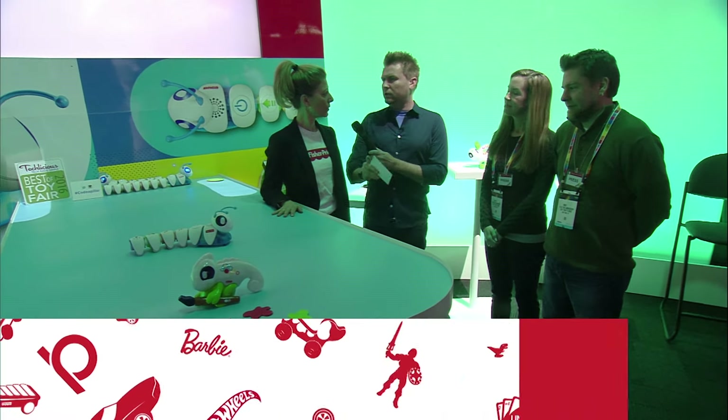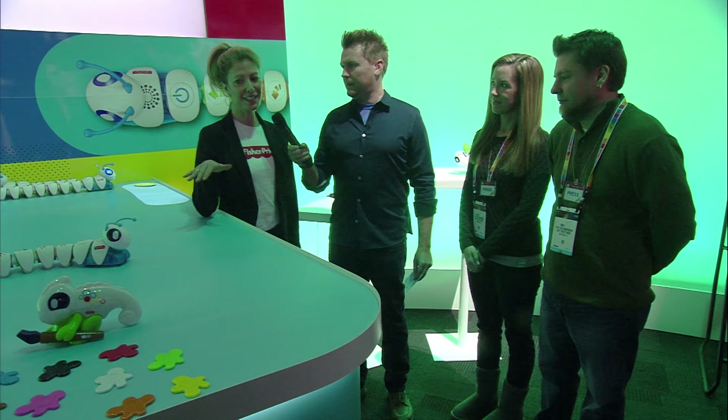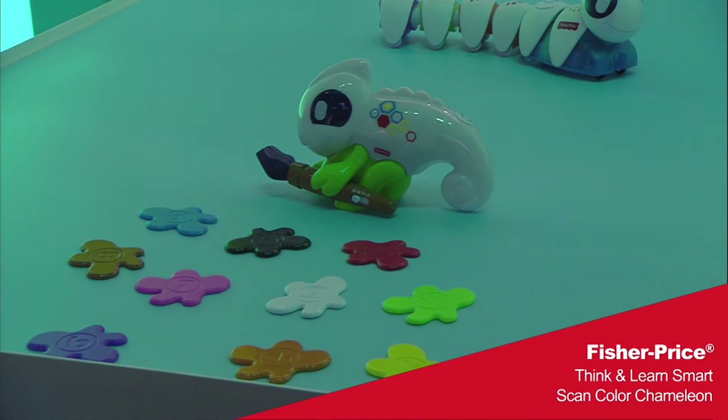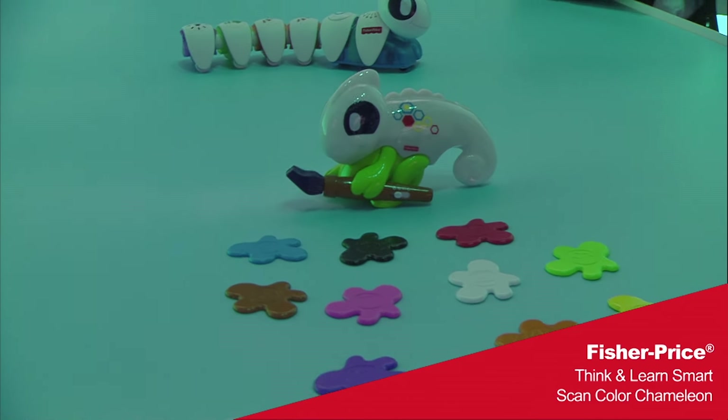The first product is the Learn Smart Color Chameleon, part of our new Think and Learn line, brand new for Fisher-Price. It's all about bringing 21st century skills to preschoolers — not just ABCs and 123s, but things like critical thinking, problem solving, and sequencing. These are things being taught in classrooms right now that are so important to parents.